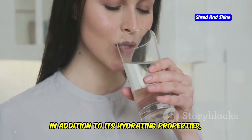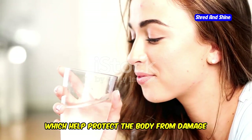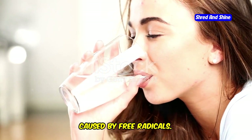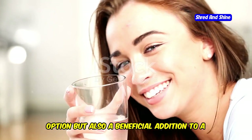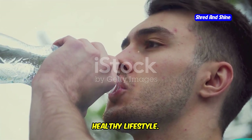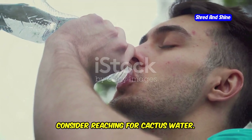In addition to its hydrating properties, cactus water is also rich in antioxidants, which help protect the body from damage caused by free radicals. This makes it not only a great hydration option, but also a beneficial addition to a healthy lifestyle. So next time you're looking for a refreshing and health-boosting drink, consider reaching for cactus water.